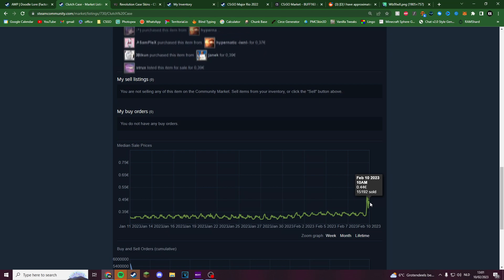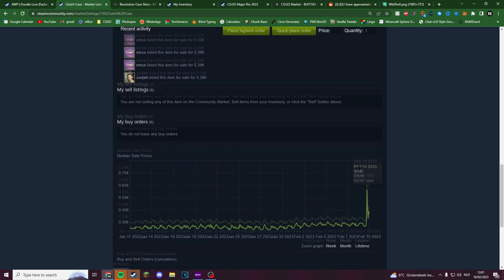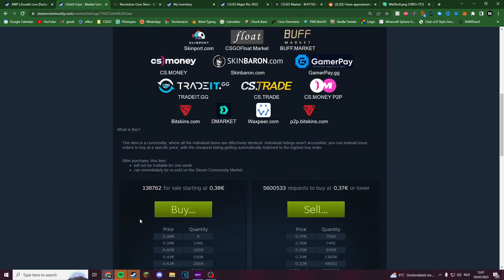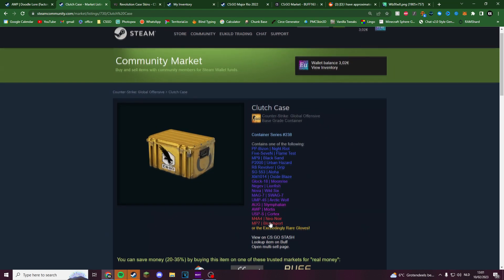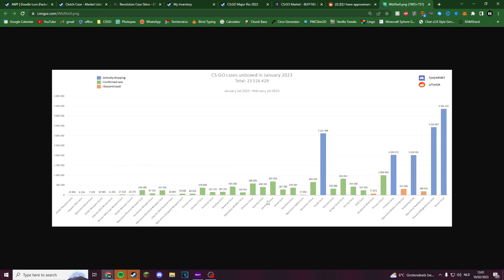Even if Clutch just stays at 40-44 cents, it will still be the cheaper option in six months to open the glove. The new new cases coming into supply is basically nothing — we calculated it's going to be around 6,000 to 8,000 per drop cycle. Against 3.1 million openings, that isn't going to make a difference. Being in the rare drop pool is basically the same as being discontinued nowadays.